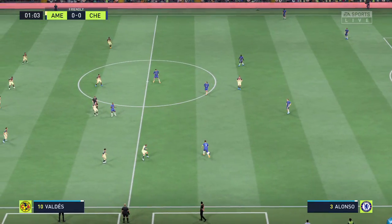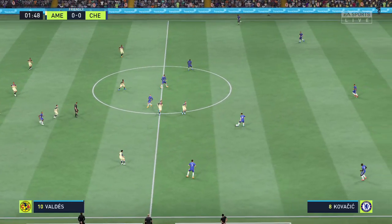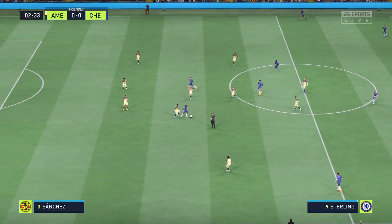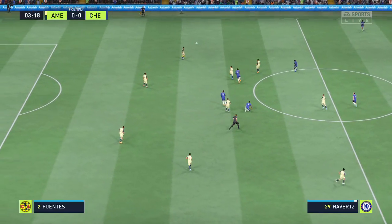It's America taking on Chelsea. Both managers will be reminding their players of starting the game quickly, putting the opposition back, playing the ball forward and regaining possession as quickly as possible. Hopefully we get a really good game here.